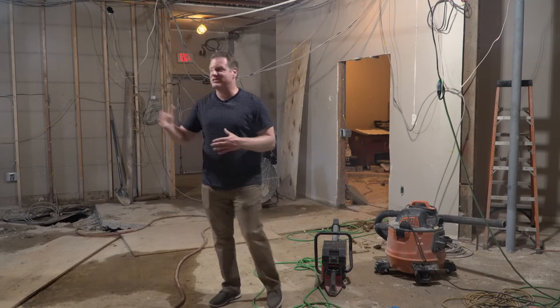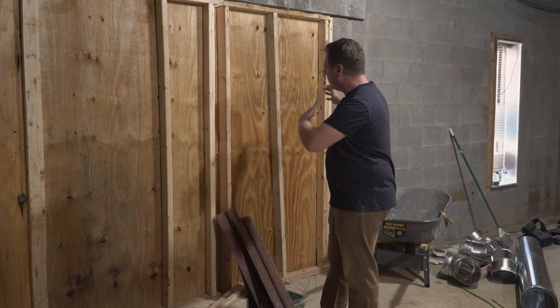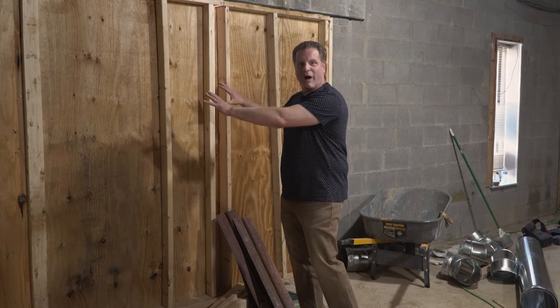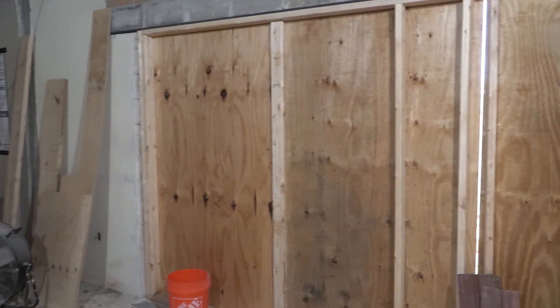Finally, in this space here, as we come over to the other side, at the front end of our cafe, you'll see this wood here. This will eventually be a wide storefront window with an additional door that will be leading out to our patio. We are super excited about this space and the connections that are going to be made in it.